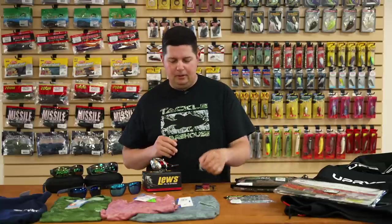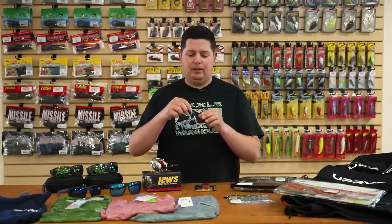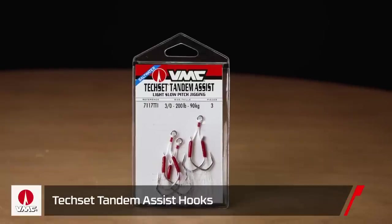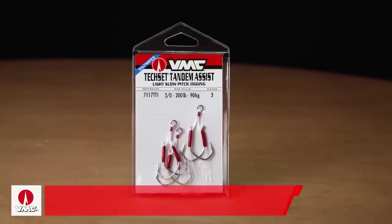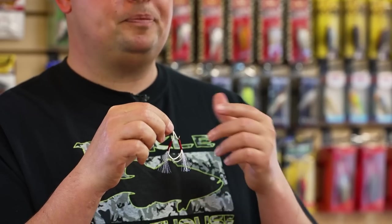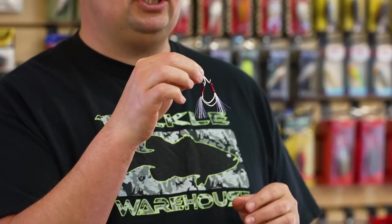Next up from VMC. Ledge fishing season is right around the corner and the big flutter spoon bite is about to be red hot. We got these new VMC Tandem Assist Hooks. Me and a bunch of guys in the office are super stoked to use these on rock cob jigs, but those big flutter spoons and vertical jigging — that's really where these are going to shine.